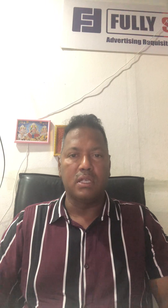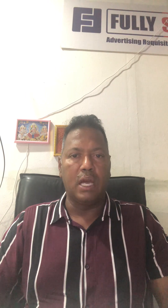Hi, this is Manoj Akshali from Fully Signed Advertising Requisites Trading LLC, Dubai, which is located in Alkus. Today I would like to introduce myself and also share some knowledge with people who have a business in signage and digital printing materials.